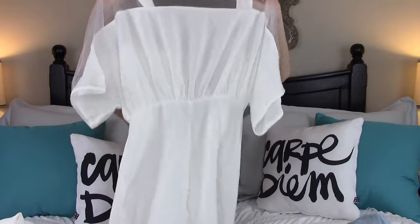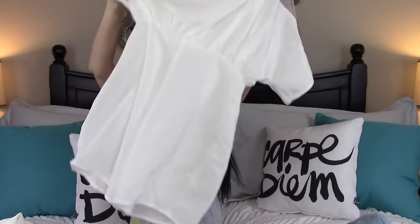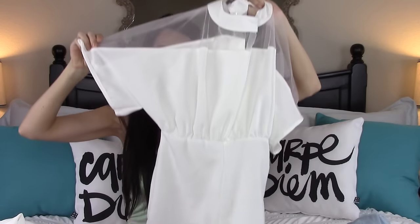This next dress unfortunately did not fit me at all. I really love it and I think for the right body type it would look really good, but for me it just didn't. It's this dress right here — it's structured in the front and has little shorts at the bottom, so it's like a one-piece romper. It's super cute, it just didn't fit me and I was so sad.